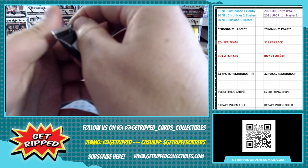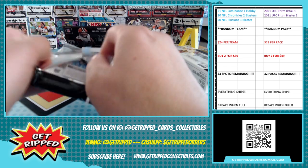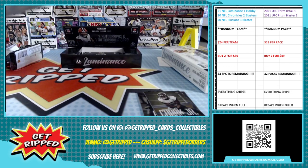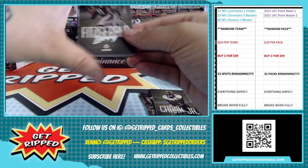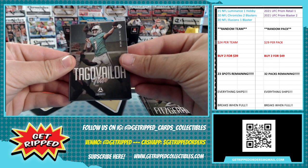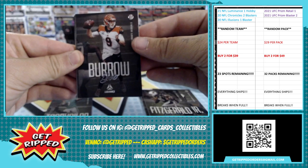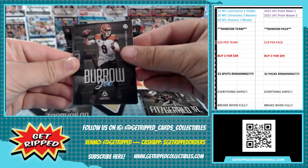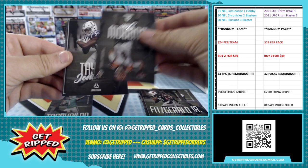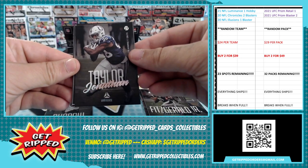Three autographs, one memorabilia card — so that was probably the memorabilia card right there. All right, here we go into pack two. Larry Fitzgerald — ooh, there we go. Second-year Tua, not bad, pretty cool. Second-year Joe Burrow. Second-year Jonathan Taylor.